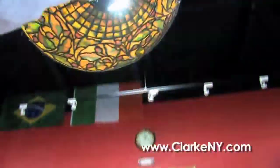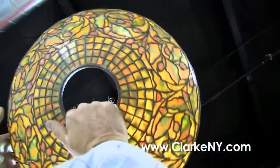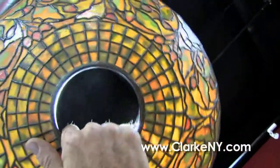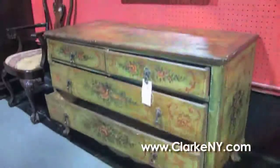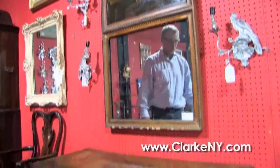An original Tiffany Studios acorn and oak leaf leaded shade — I wish we had a light behind it for you, it's beautiful glass. And here Steve, an 18th century paint-decorated Venetian commode, all original.